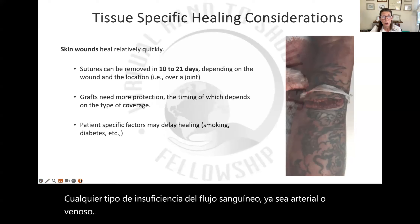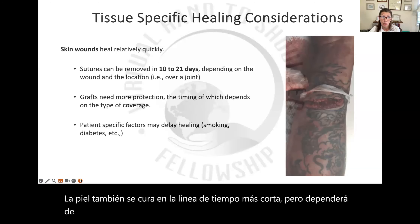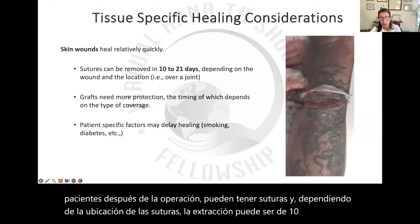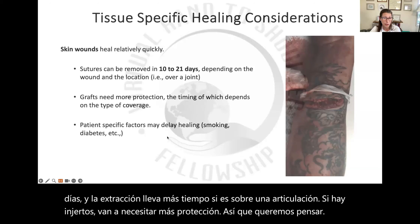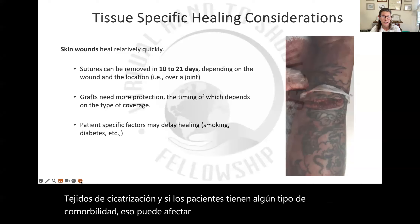Skin also heals on a shorter timeline, but it will depend on the location. We get our patients post-op and they may have sutures in — depending on the location, removal can be anywhere from 10 to 21 days, with removal taking longer if it's over a joint. If there are grafts, they're going to need more protection. And if patients have any comorbidities that can affect the healing timeline, that's another factor to take into consideration.